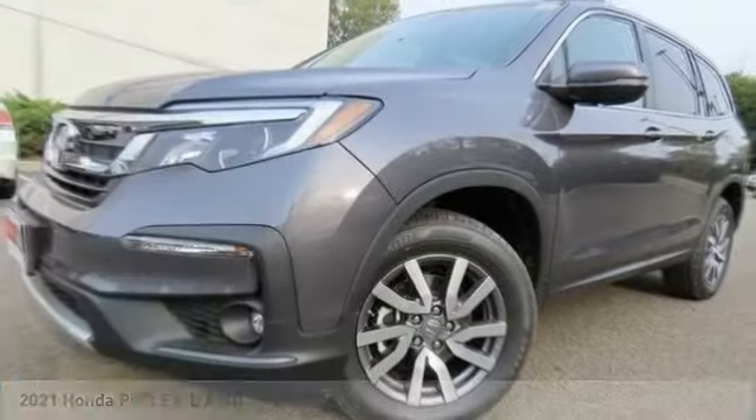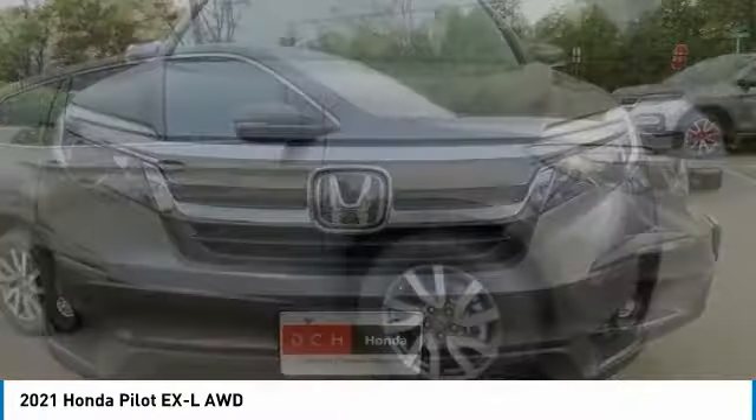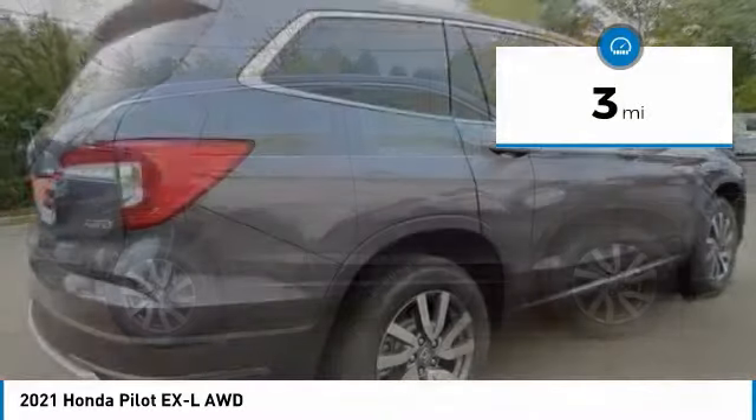The 2021 Honda Pilot. Optimal utility, indulgent interior, powerful performer. You'll be ready for almost anything in the Honda Pilot. This vehicle has less than 100 miles.